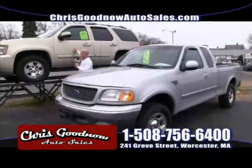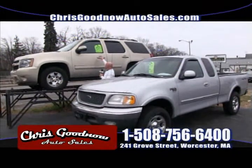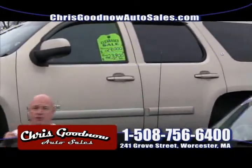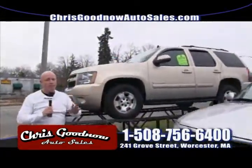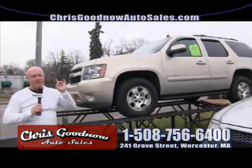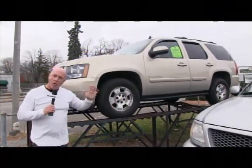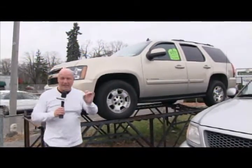Behind me is the beautiful new redesigned Chevrolet Tahoe — $28,000 book value. I'm selling it for $23,900. All my vehicles have a Carfax. I will not buy a vehicle with a bad Carfax. So there are no accidents in my vehicles — they're not salvaged, not bad titles. They're clean.